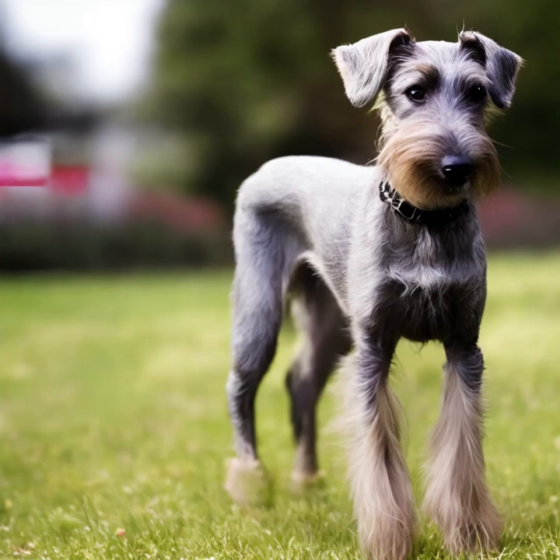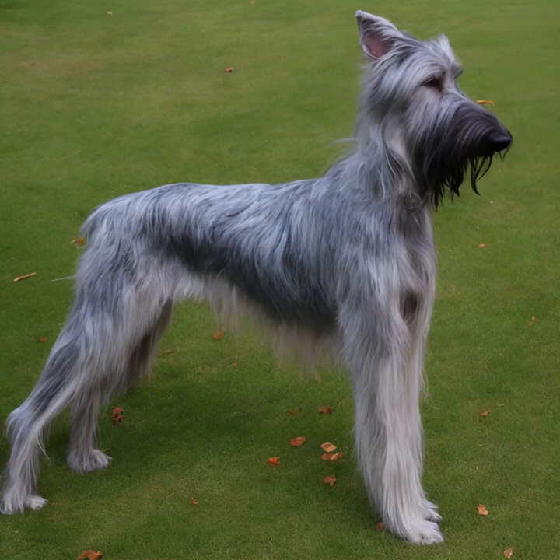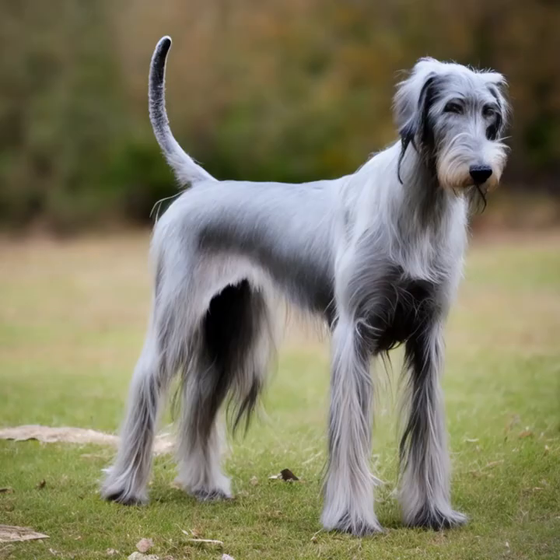If you're considering adding a Deerhound or any other dog breed to your family, it's important to do thorough research, consult with reputable breeders or rescue organizations, and ensure that you can provide the necessary care, attention, and environment for the specific breed.